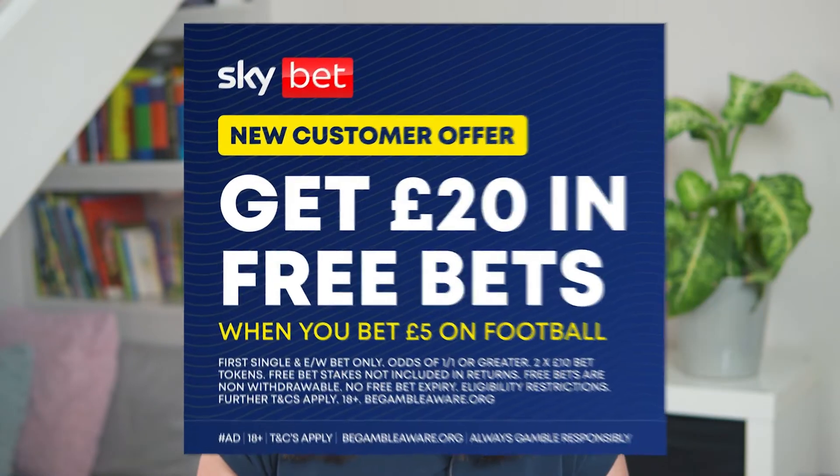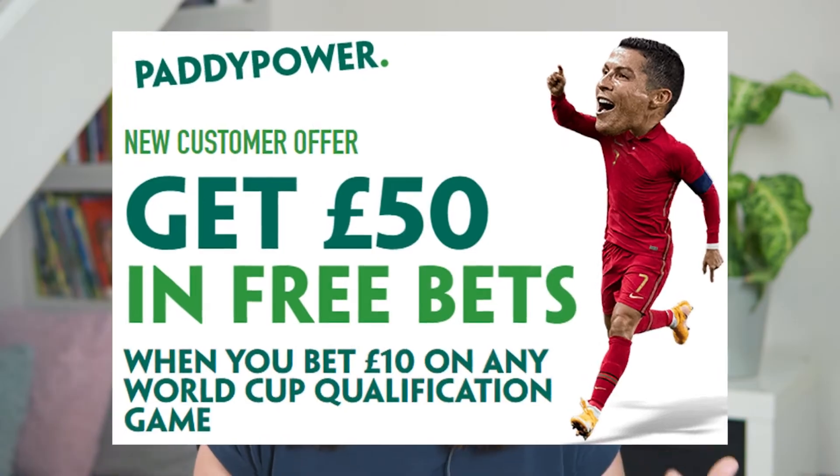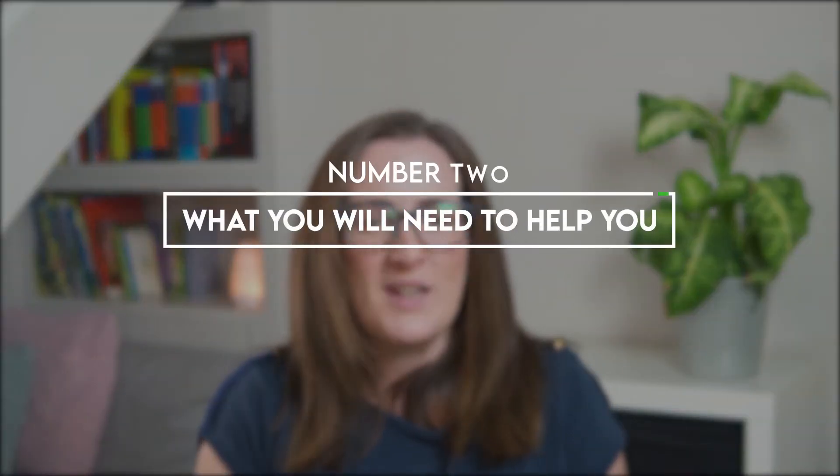And trust me when I say that there is a seemingly endless supply of these free bets. So number two — what you'll need to help you. Now I imagine that you listened to that simple explanation and thought: one, how do I know what to bet on? And two, what is this maths and how do I do it? Fortunately there are some programs out there that can help you through this process.